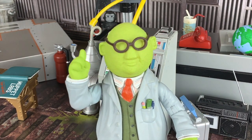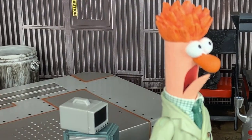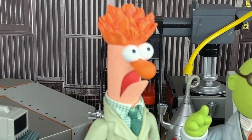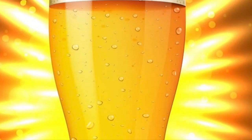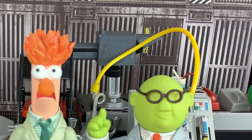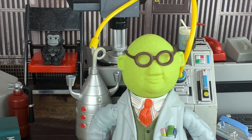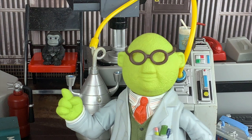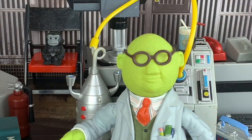Welcome to Muppet Labs, where the future is being made today. Dr. Bunsen Honeydew here, with my assistant Beaker. All of us enjoy a glass of that fine yellow nectar some call beer. But what to do when it's not readily available? Well, you don't have to go thirsty anymore. I'm tickled pink to announce we have a new appliance for beer on the go — anytime, anywhere.